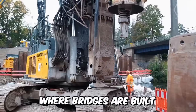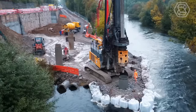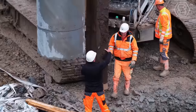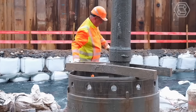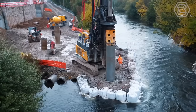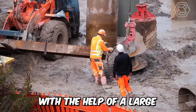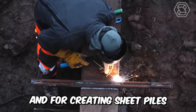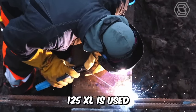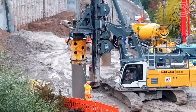On construction sites where bridges are built, special-purpose machines are used to create the foundations for the piers, install the shunts, and fix the excavation. Foundation works are carried out with the help of a large LB drilling rig. For creating sheet piles, the LRB Model 125XL is used — and there's a lot to see.